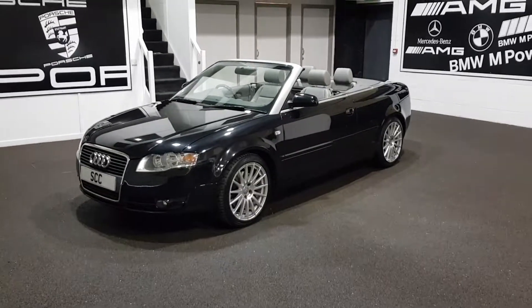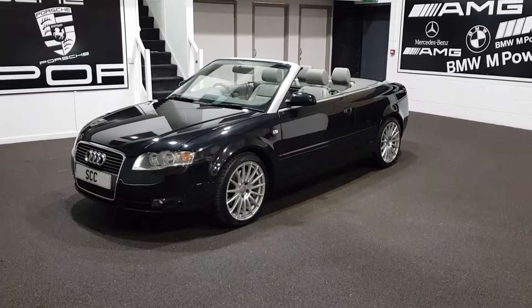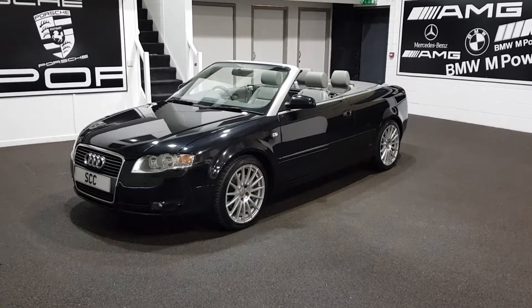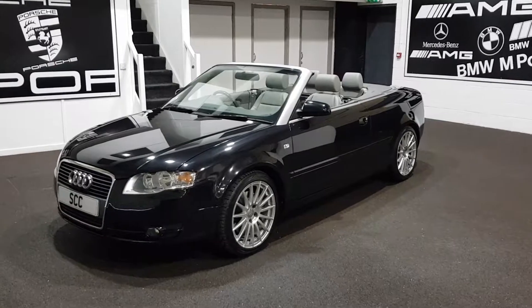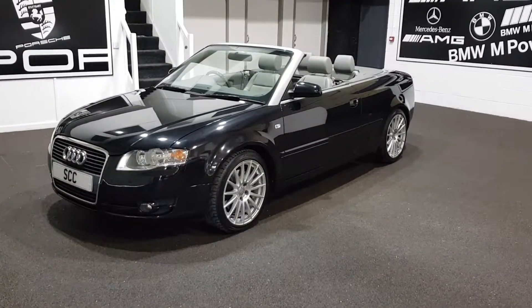Hi guys, many thanks for joining me here at SCC Leeds to look at a lovely little part exchange that we've taken in over the weekend. We've took a few of these in over the summer and to be honest with you this is an extremely nice car, which is why we're going again with this particular one.